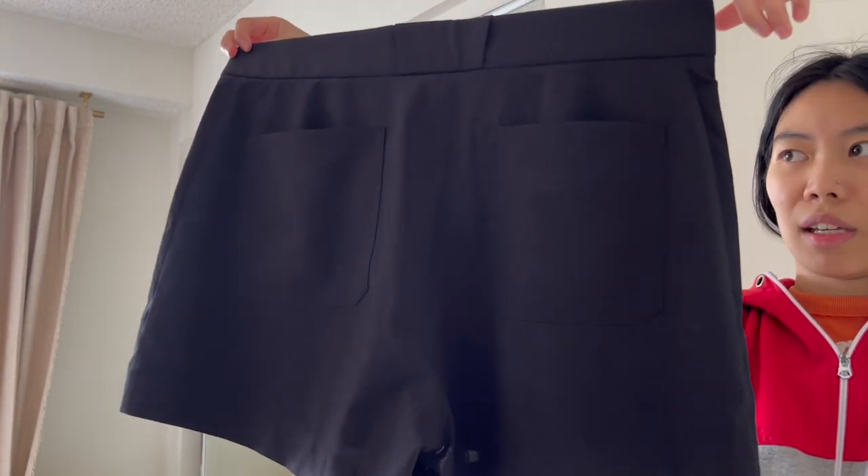These are really basic and easy to list and photograph, which is why I love doing shorts. This was also seven dollars and hopefully I can get around 20.